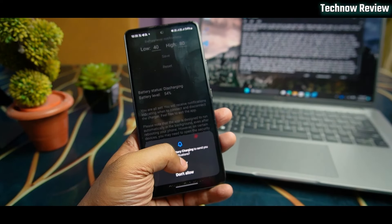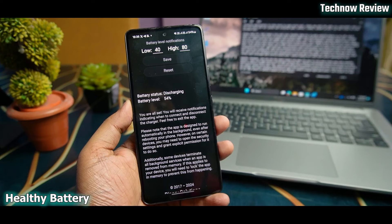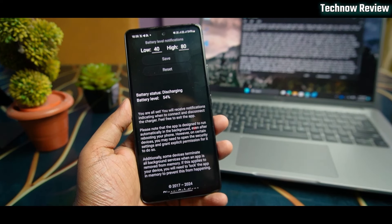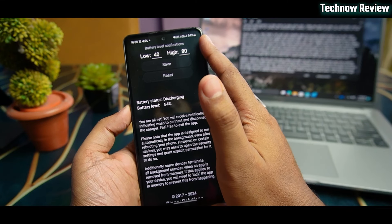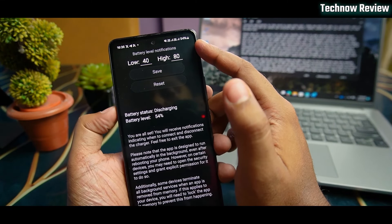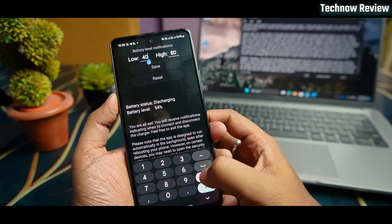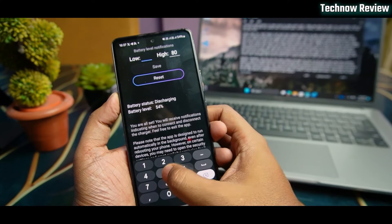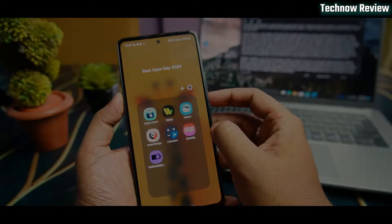Last but not least, our top app for the month of May — this app will notify you when you charge your phone. You can customize how much you charge your phone and when. Use this app to save your phone battery.